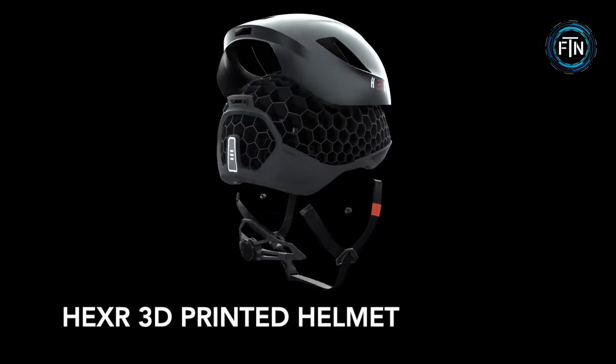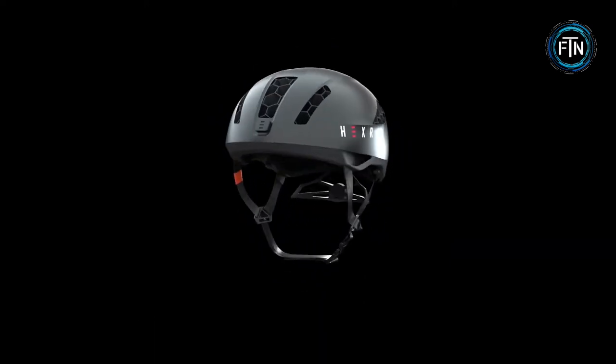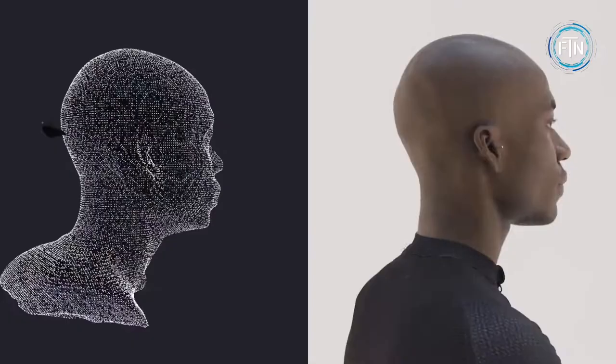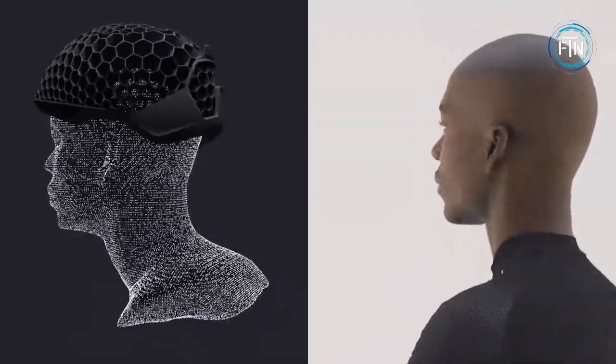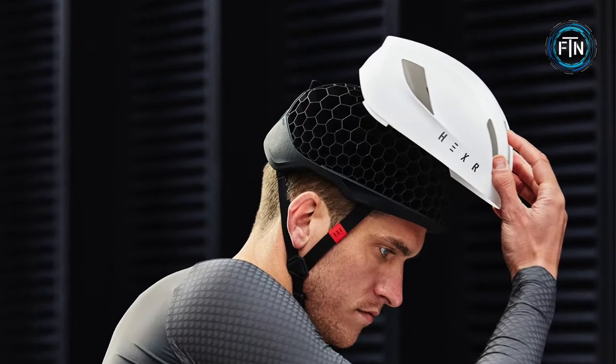Hexer is looking to take safety to the next level with 3D printed helmets. Using a smartphone application, users can record a precise 250,000-point head measurement, which is sent to Hexer for printing. Upon receiving the measurements, Hexer is able to print out a 3D helmet tailored specifically to a rider's head.